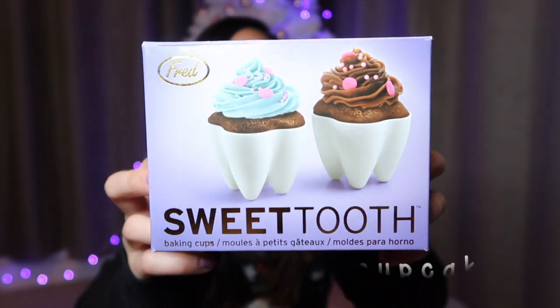The next category is baking. So if you know anyone who really likes to bake, here are some gift ideas. Cupcake tooth molds — there's four in a pack. Here's how they look.